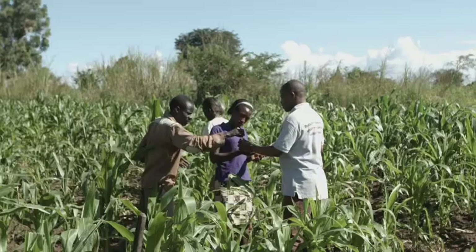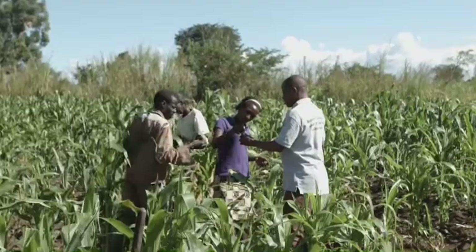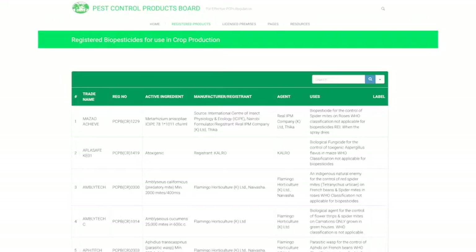We've registered a number of biopesticides and other alternatives that farmers can use. Information on products that have been registered are available free of charge on our website, where farmers can access and see what alternatives they have for the control of pests, so they don't have to use conventional chemicals as a first resort. Chemical pesticides should come last.